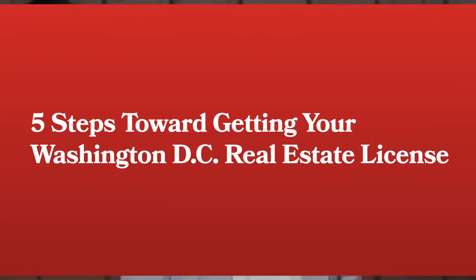So, you're interested in becoming a real estate agent, but don't know where to start. Well, the process is a bit more involved than just sending in an application, but nowhere near as time-consuming or expensive as enrolling in a college. I'm Chantel with The CE Shop, here to tell you that getting your DC real estate license is as easy as following these five steps.